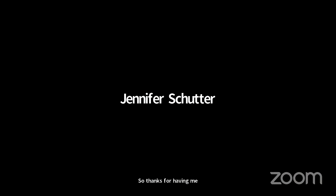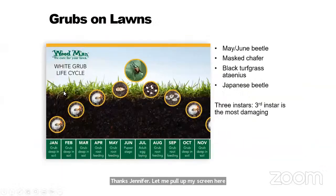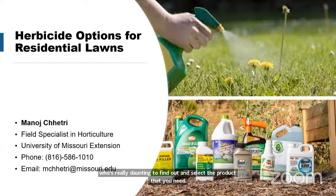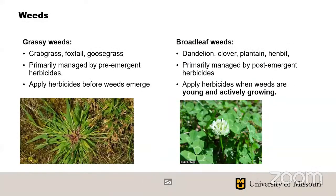Thank you, Zach. Now we'll get into our other gardening topics. Manoj is going to talk to us about fall lawn herbicides. I'm going to talk about some of the herbicide options for residential lawns. As you can see in the picture, there's an overwhelming amount of herbicide products on the market, and for homeowners — especially beginners — it's really daunting to select the right products. There are all kinds for grassy weeds, broadleaf weeds, and there's also a market for organic products. Let's talk about how to best select herbicides.